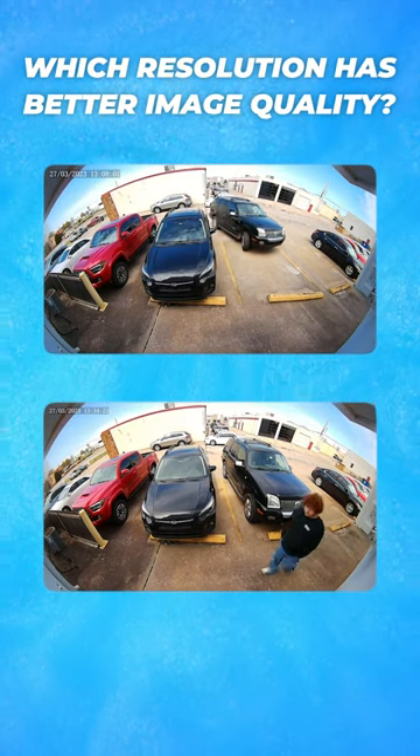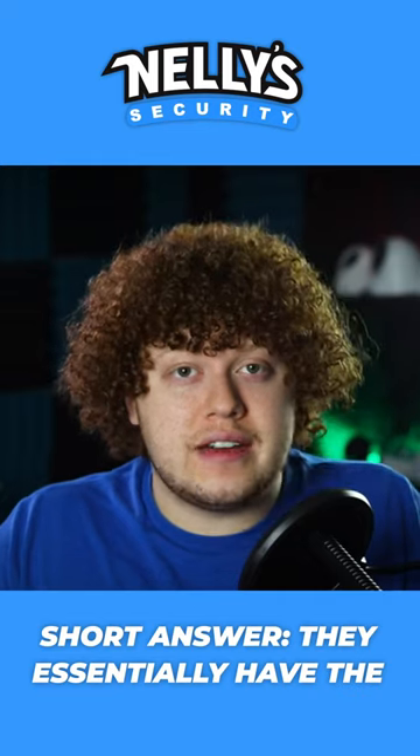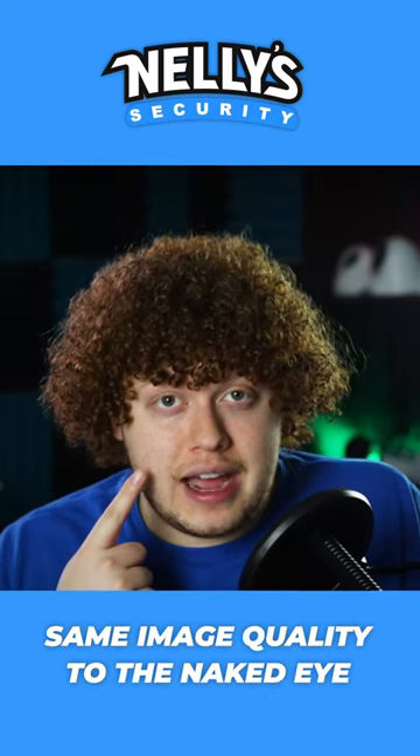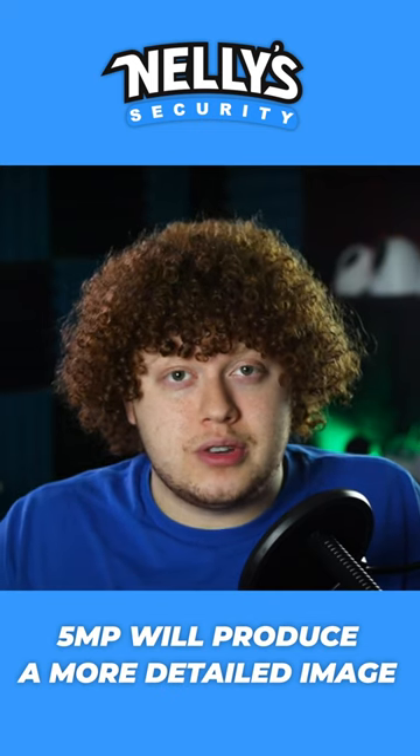Which resolution has better image quality — 5 megapixel or 4 megapixel? Short answer: they essentially have the same image quality to the naked eye. But technically, on paper, 5 megapixel will produce a more detailed image.